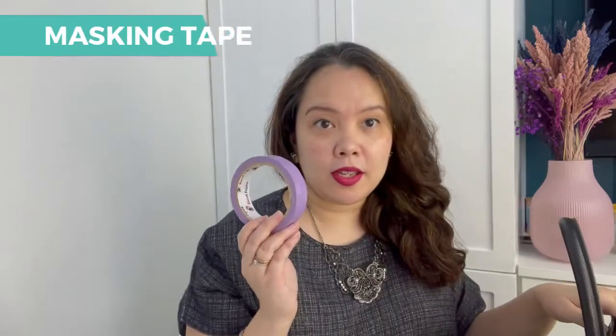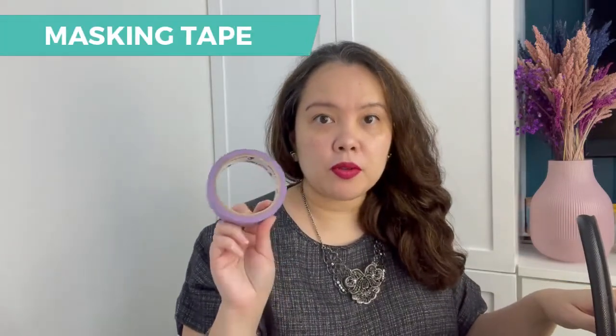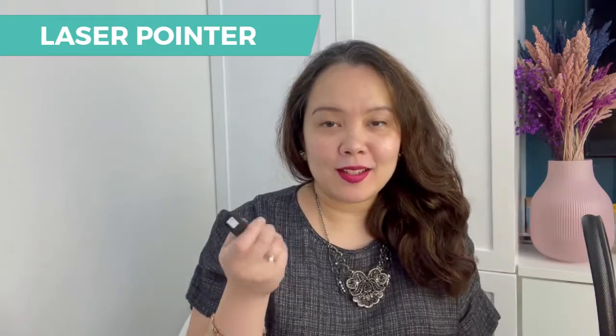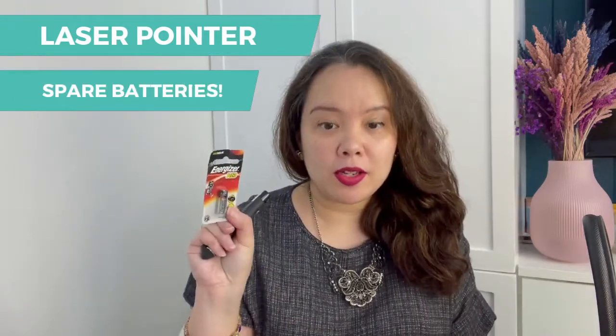We always need masking tape for sticking papers up on the wall and facilitating group discussions. Of course, our very trusty laser pointer — this is our laser pointer and also our slide assistant, so we can flip through the presentation pages. And of course, we have spare batteries.